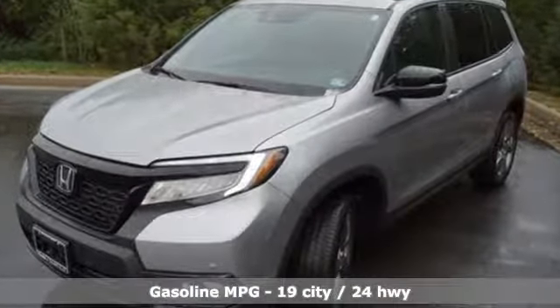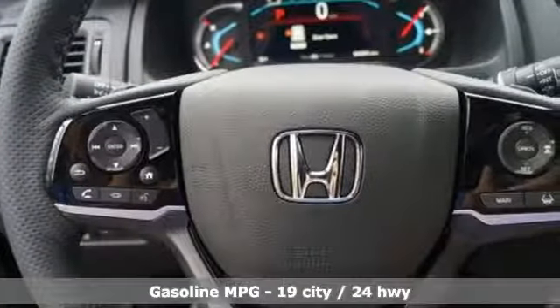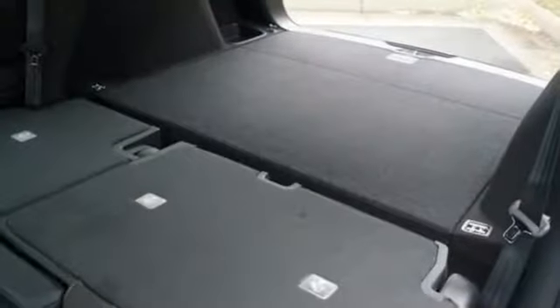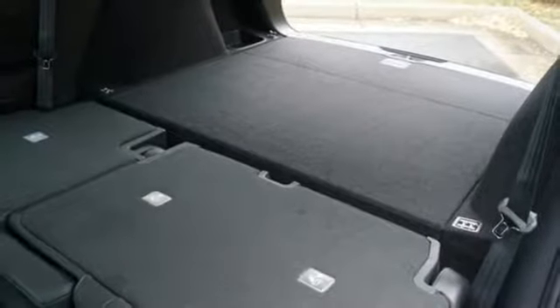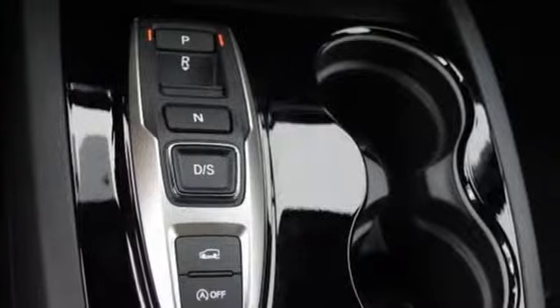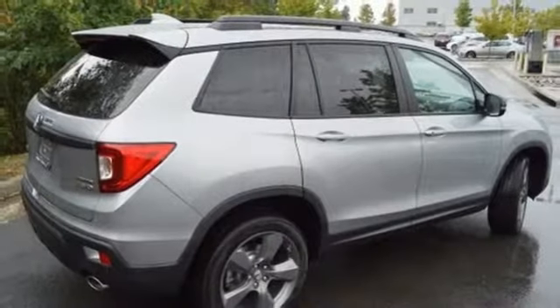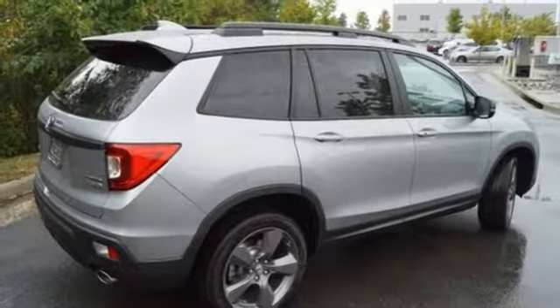Streaming audio, power heated mirrors, dual-zone climate control, configurable instrument gauges, doors and push-button start proximity key, driver memory seats, V6 engine, hands-free lift gate, gas pressurized shocks, and heated leather bucket seats.